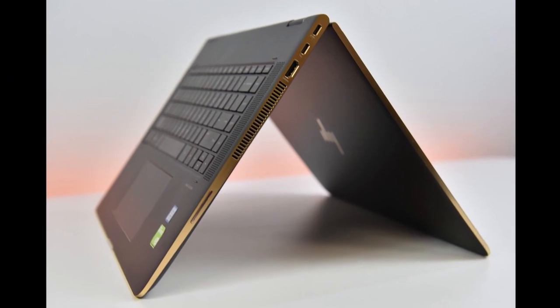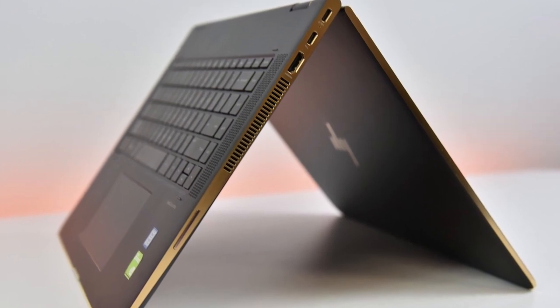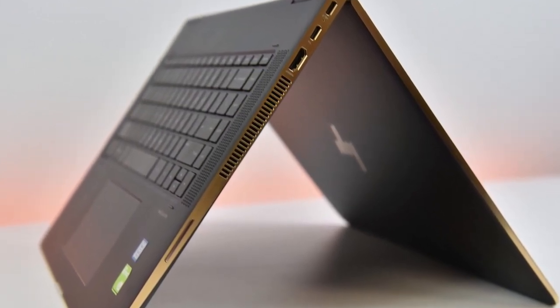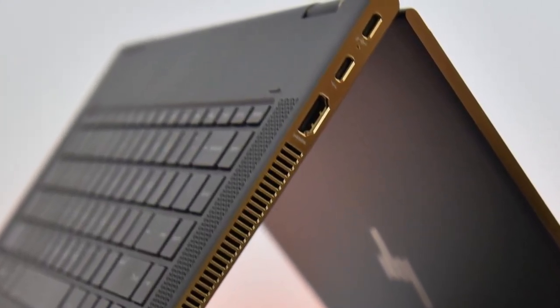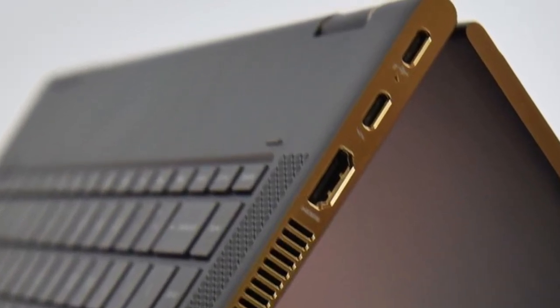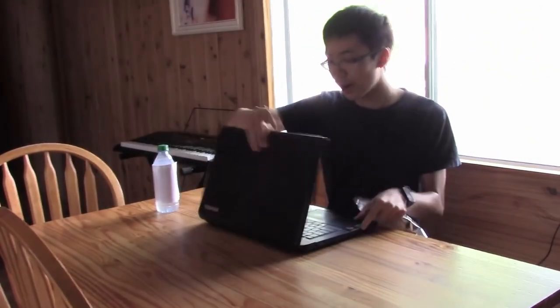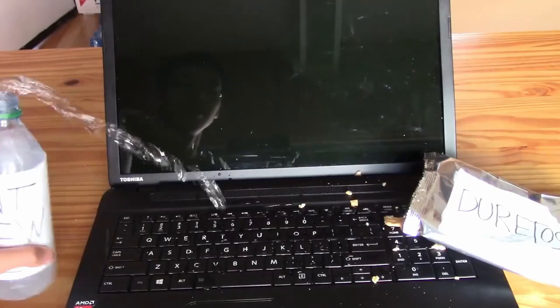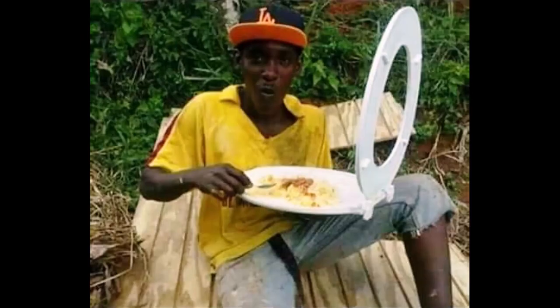Hack number two: learn how to clean your laptop properly. There are plenty of YouTube videos showing you how. Laptops are like vacuum cleaners — they suck in air to cool the CPU, but they also suck in dust, which causes overheating over time. Cleaning it once every six months will do the trick. Fun fact: studies show laptops have more germs than a toilet seat, so clean your keyboard regularly.